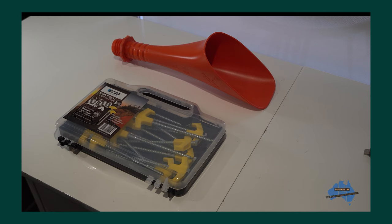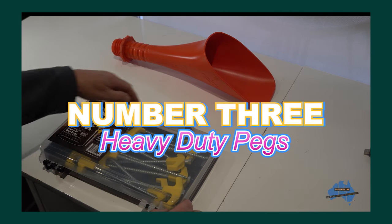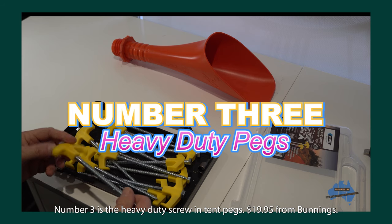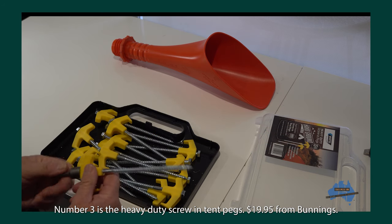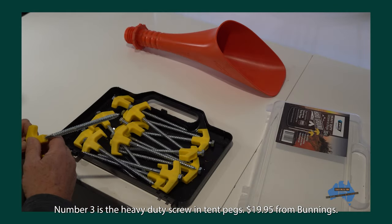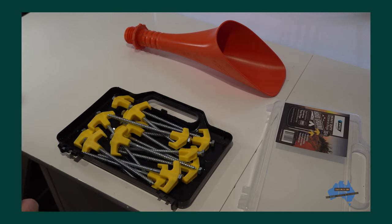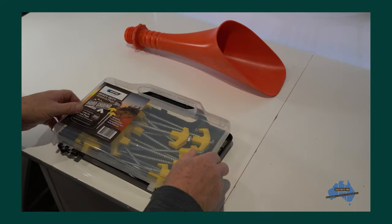Suggestion number three is the heavy duty screw-in tent pegs. They're metal construction and come in a plastic storage box. Also supplied with a socket driver to fit your impact driver or your drill. These are for stony ground and they're $19.95 from Bunnings — great for an outdoor dad.